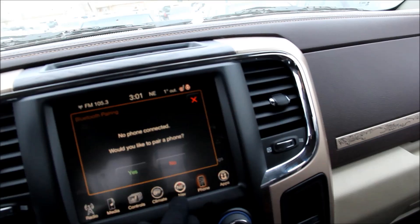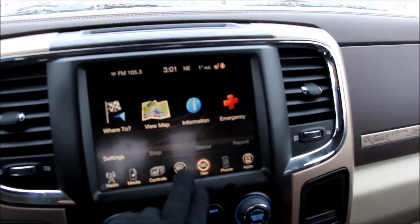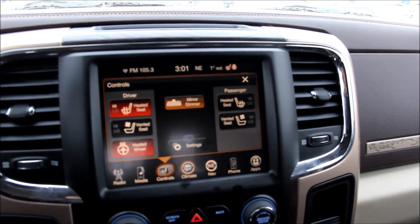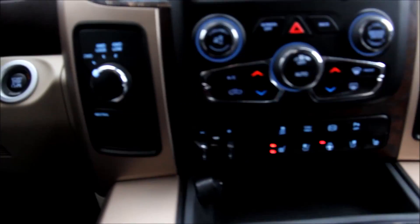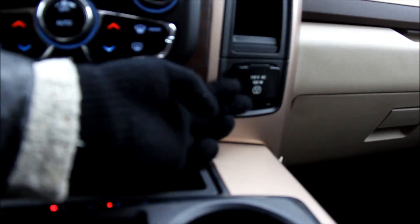It also features a color touch screen with phone and navigation, a heated steering wheel, heated seats, four-wheel drive, trailer brake control, a 115 volt AC power outlet, and a sunroof.